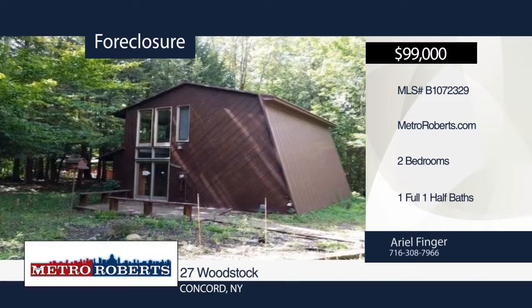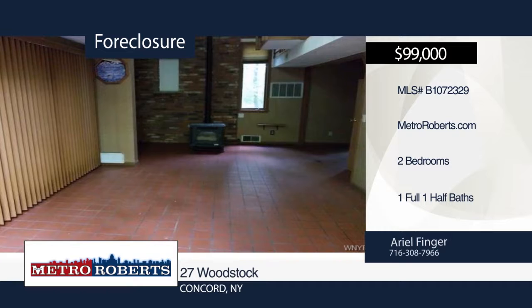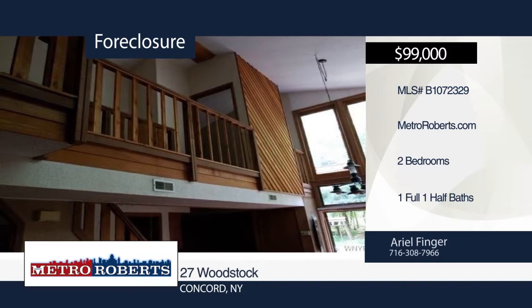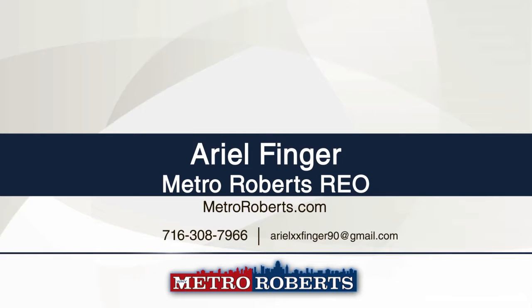Here's your chance to own your own private oasis. This two-bedroom, one-and-a-half bath home is perfectly situated in a wooded area, surrounded by amenities. As a bonus, the complex includes a community pool, tennis court, and rec hall. Act fast. This one won't last long. Call Metro Roberts REO to set up your private tour.